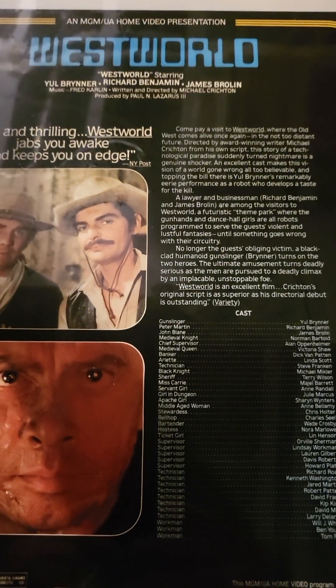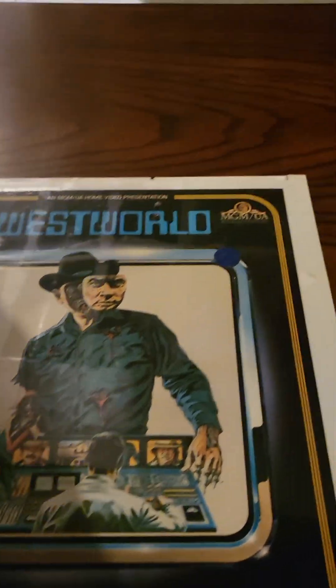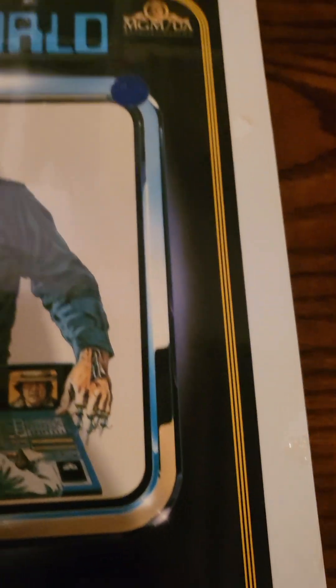I don't know off the top of my head what year this was released onto video disc, but let's go ahead and take a look at it. I almost hate to rip that because it's so pretty on there. Look how pristine the disc looks — how white that is. It doesn't have any aging.